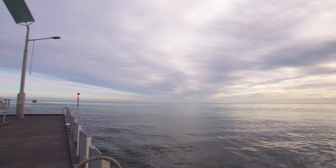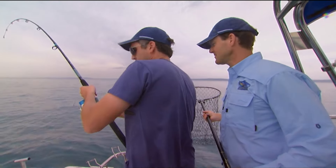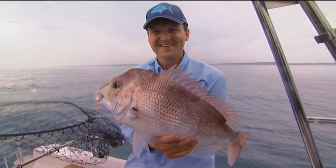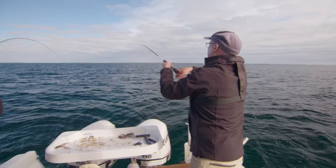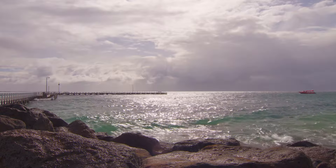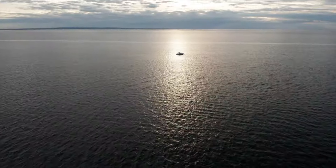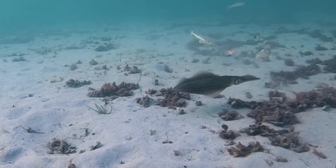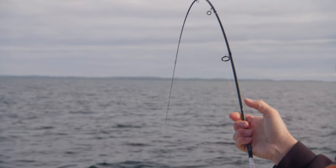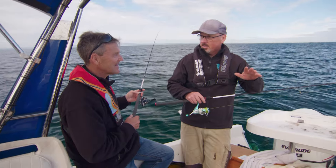Port Phillip Bay in Victoria is a world-class fishing destination. Most famous for its annual snapper run from October through to March, it offers great fishing for other species throughout the year. Nearly half of the bay is less than eight metres deep — prime fishing territory for squid, whiting, flathead and various other fish, which we'll be targeting today with Mark Ainsworth from the Victorian Fisheries Authority.